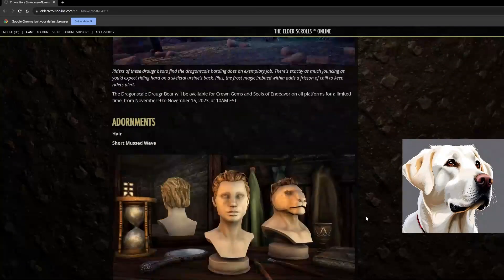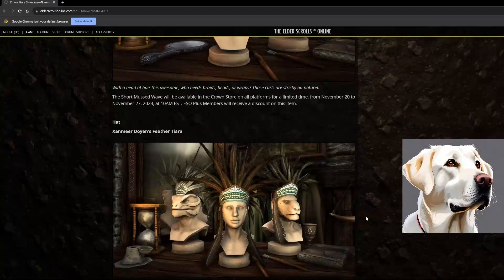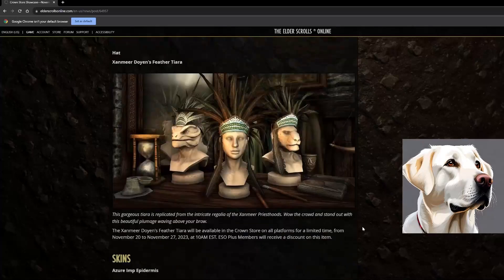In the adornments section, we've got the Short Must Wave hairstyle — pretty chill, just a slick back look. We've also got the Zandmir Doyen's Feather Tiara. I've never used it before — not the biggest fan of that style — but if you're going for a more tribalistic look it could be pretty cool.